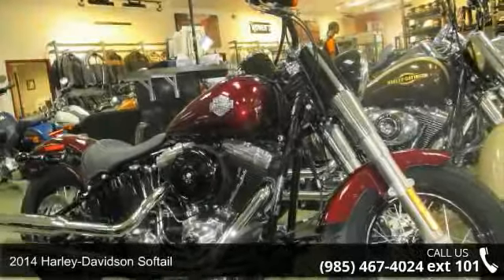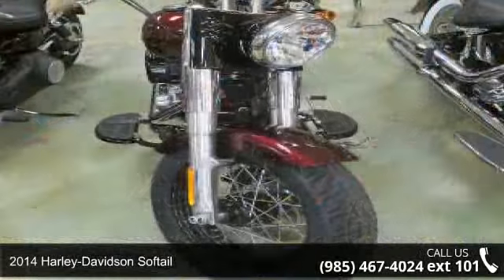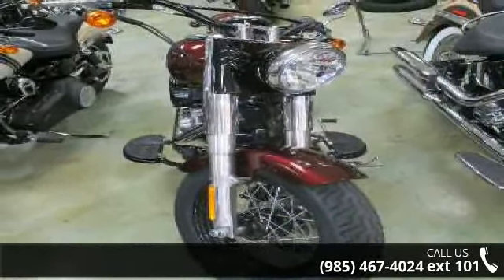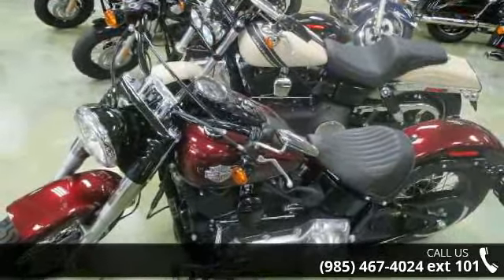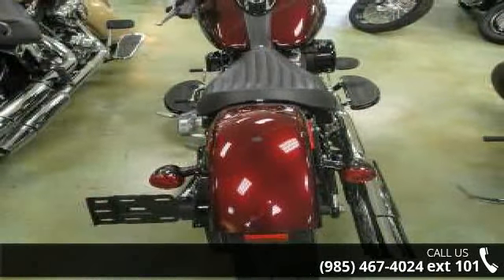Check out this 2014 Harley Davidson Softail. If you're looking for a solid bike, look no further. This bike has an engine size of 103 cubic inches. Low mileage is an important factor in your purchase, and this vehicle delivers a low odometer reading.